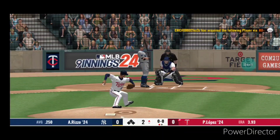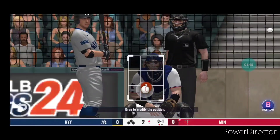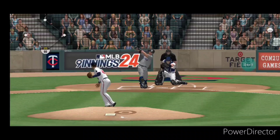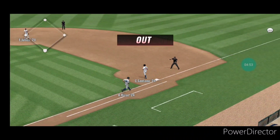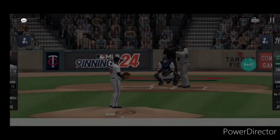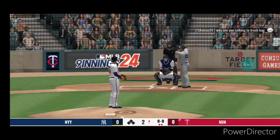Here's the first pitch to Rizzo — foul straight back. There's a chopper hit hard on the ground towards short, plenty of time to make the throw as they record out number two. Two down in the inning and the next batter up is Glaber Torres.